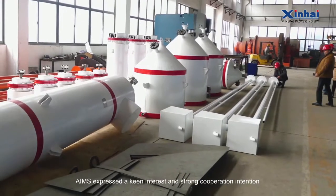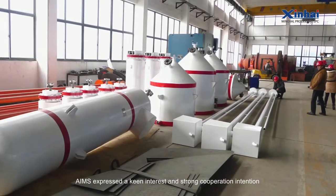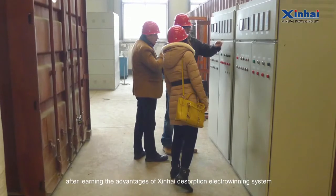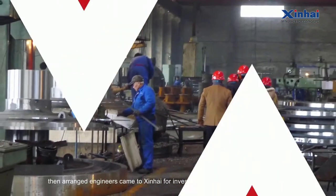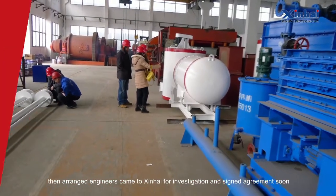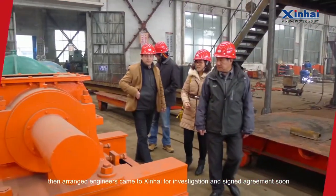AIMS expressed a keen interest and strong cooperation intention after learning the advantages of the Xinhai desorption electro-winning system, then arranged for engineers to visit Xinhai for investigation and sign the agreement soon.